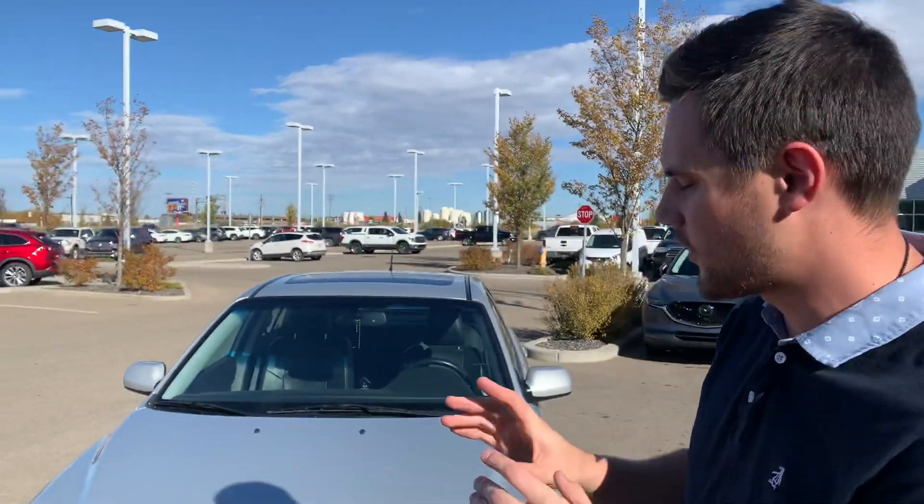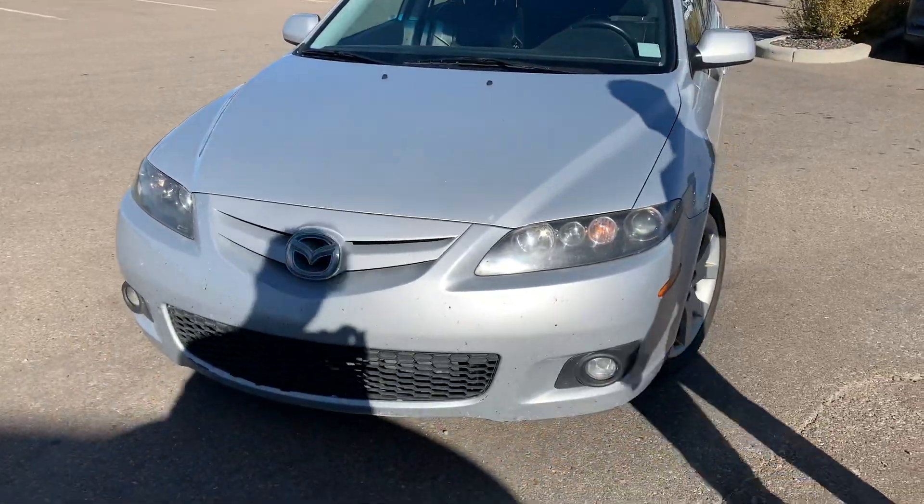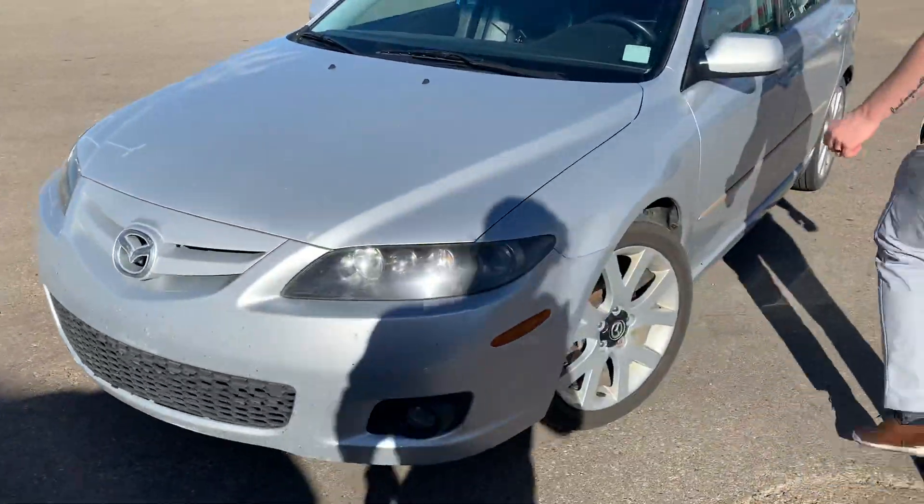Hey there, it's Jarrett again from LA Mazda. I just wanted to make you a video on this other option that I have here for you. This is a 2006 Mazda 6.